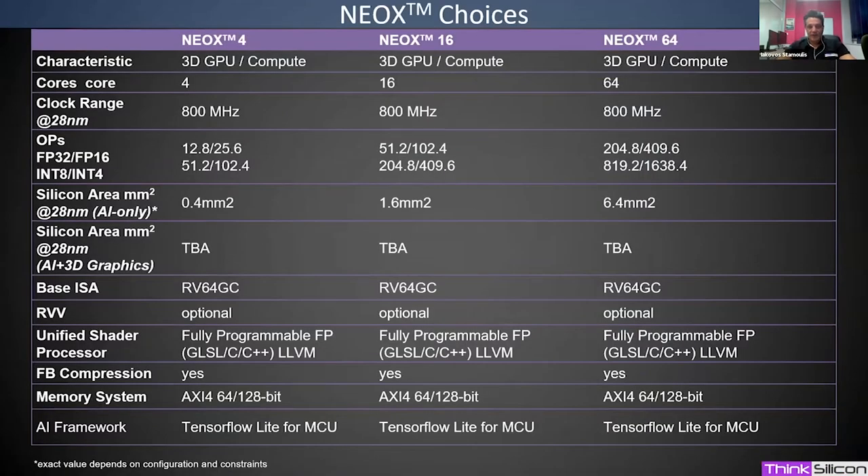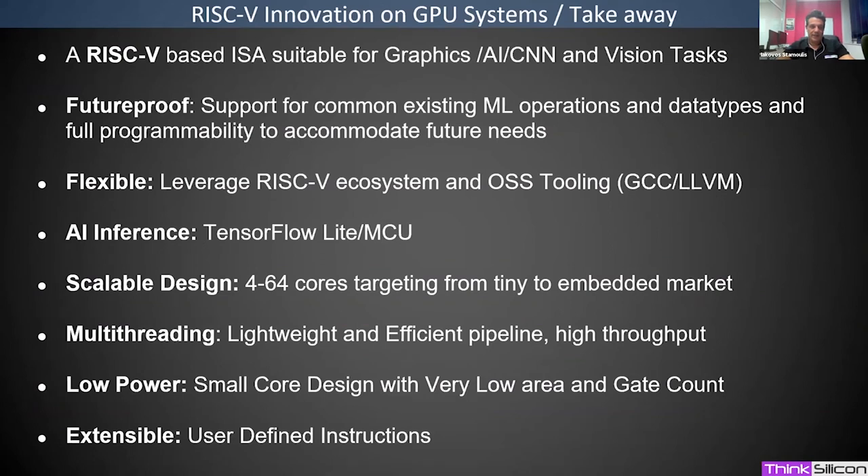NeoX will be available in several versions, from tiny systems to larger embedded systems. It is configurable in the number of cores and ISA extensions, and available with or without graphics units enabled. It comes with standard AXI buses, making it easy to connect to any device, and the current AI framework uses TensorFlow Lite.